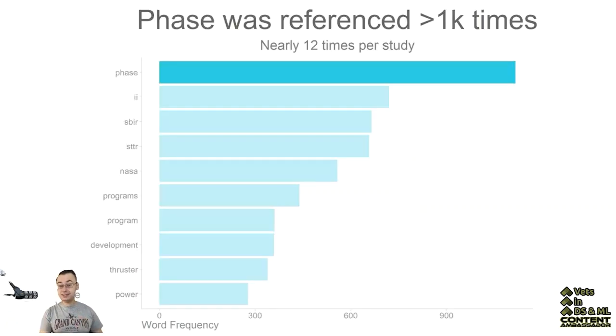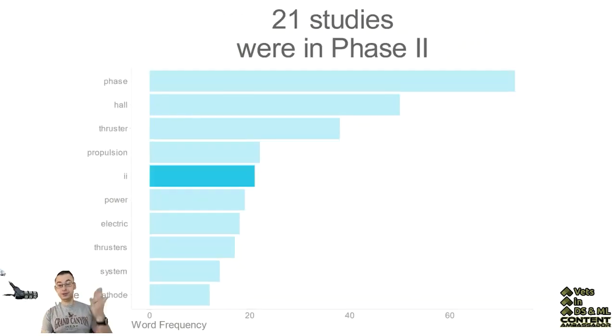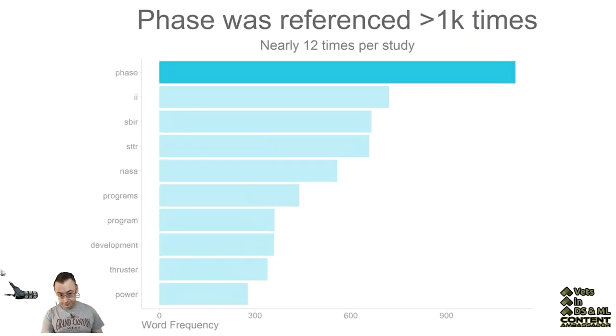Phase was referenced over a thousand different times, which is almost 12 times per study, and it does make sense because there were 21 studies that were in phase two. You can also see the Small Business Innovation Research and the Small Business Technology Transfer were where most of these studies were being done under. This was the funding umbrella — so this wasn't so much that NASA was doing the research itself, but rather that it was funding research from smaller companies to look into new technologies.